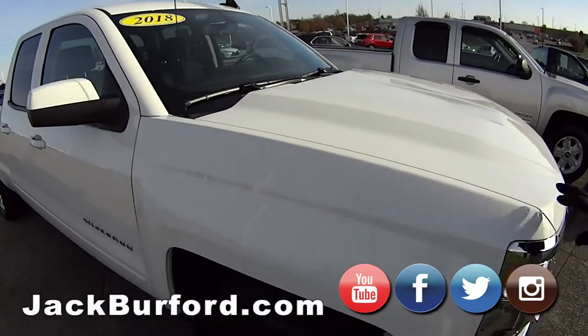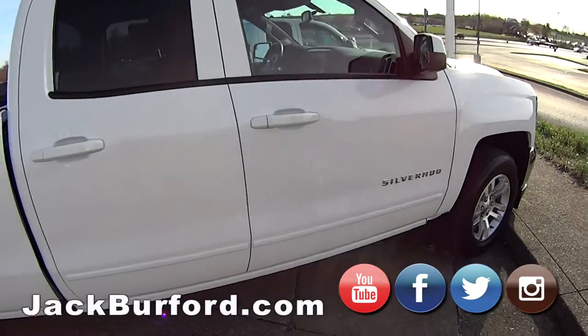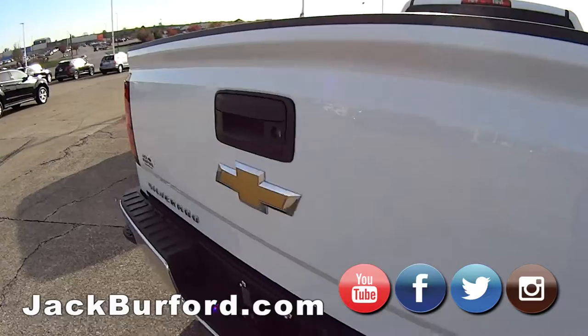And then we also have this 2018 white Silverado. If you can't tell, those are a big hit over here with us — a bunch of good used trucks right now and more coming on the way.